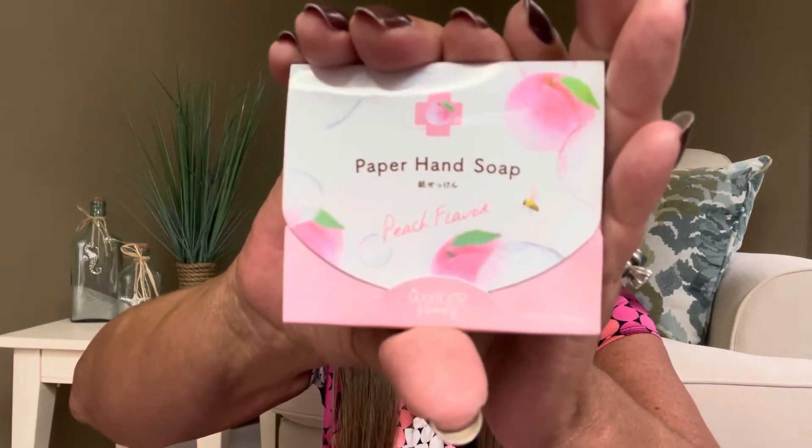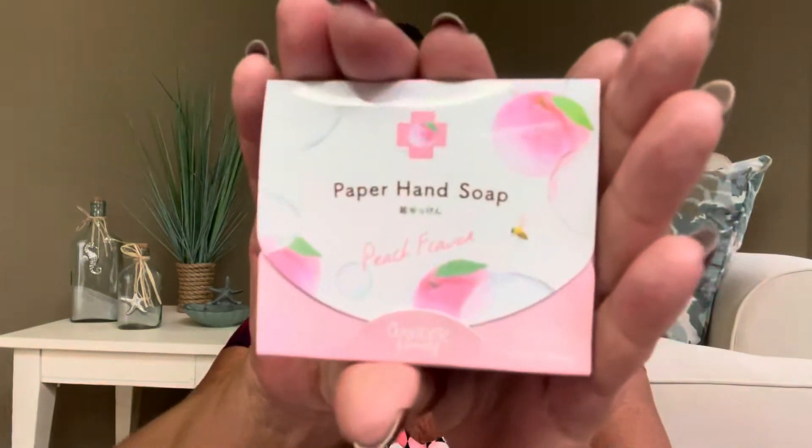The next item is the paper hand soap in peach flavor by Vecua Honey. It's suitable for all skin types. Inside are these little tiny sheets — you pluck one out and it's going to foam up. These are perfect for when you're on the go and traveling — if you stop somewhere and there's no soap, just pull this little packet out of your purse. You could also use it at a picnic, when camping, or anywhere on the go. I just think they are really neat and I love that packaging.